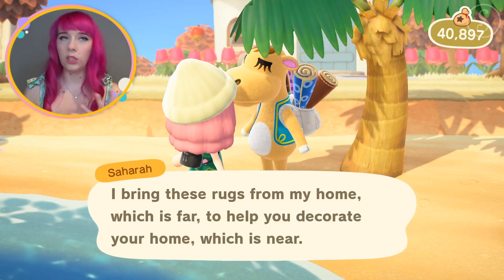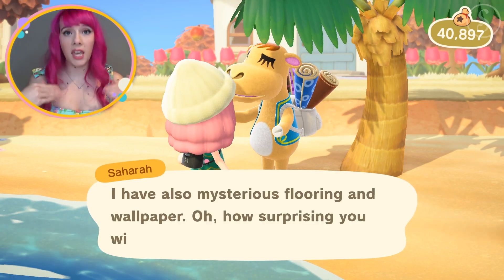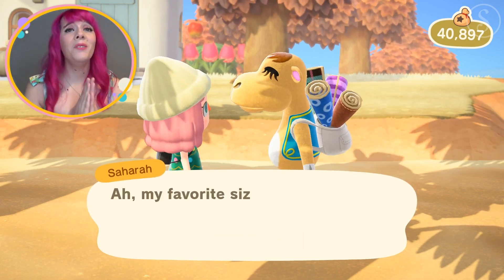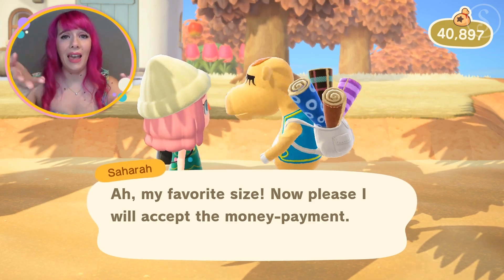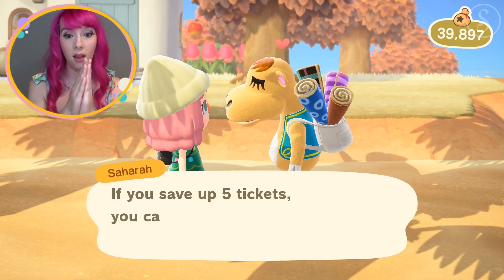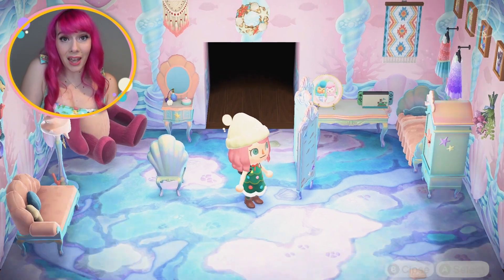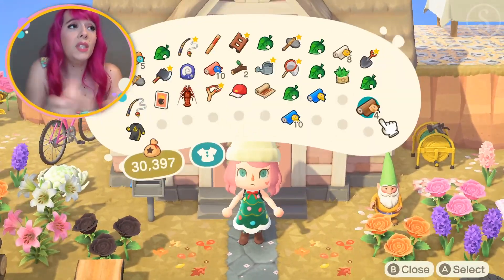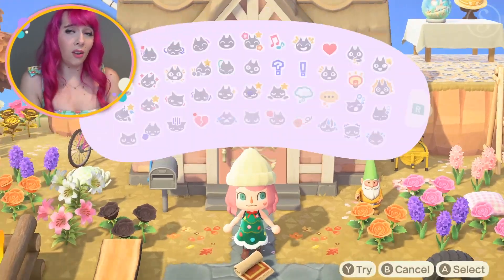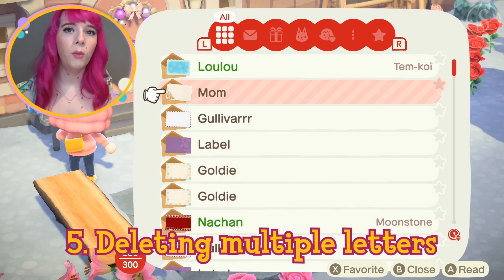Number four: Saharah, stop repeating yourself. It always takes forever to get wallpapers, carpets, and flooring from Saharah because she keeps explaining the same thing every time you talk to her. Can you just skip it and give me my carpets? Also, speaking of carpets, wouldn't it be cool if we could put carpets outside? Not flooring, just the carpets — it would be so cute instead of using custom designs.